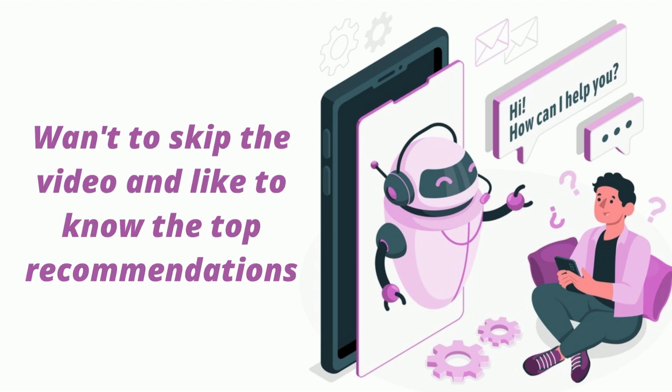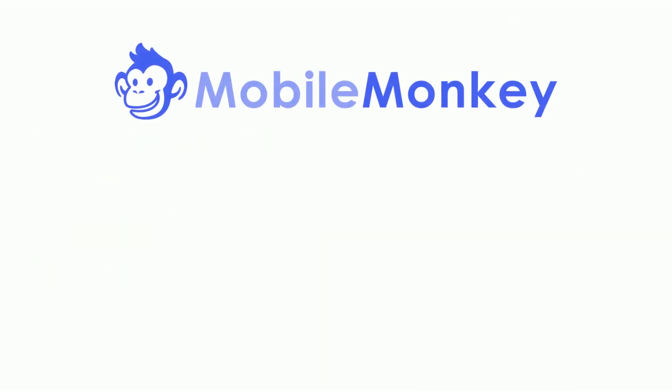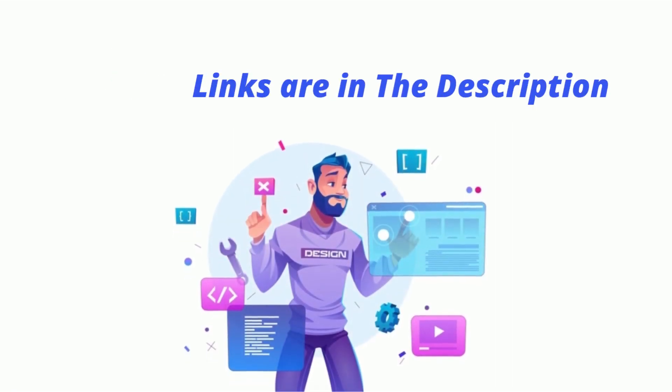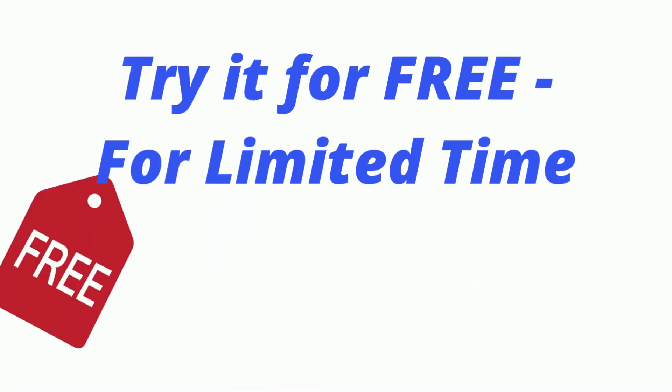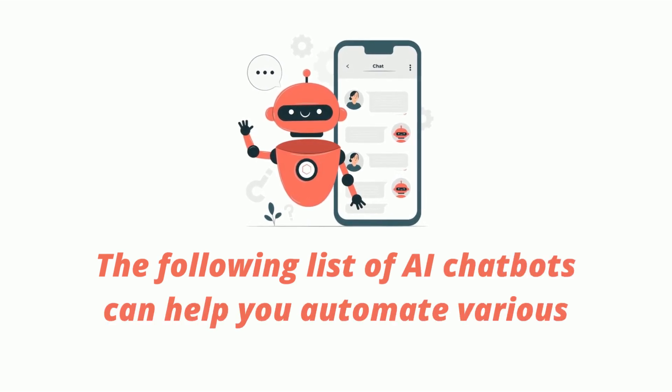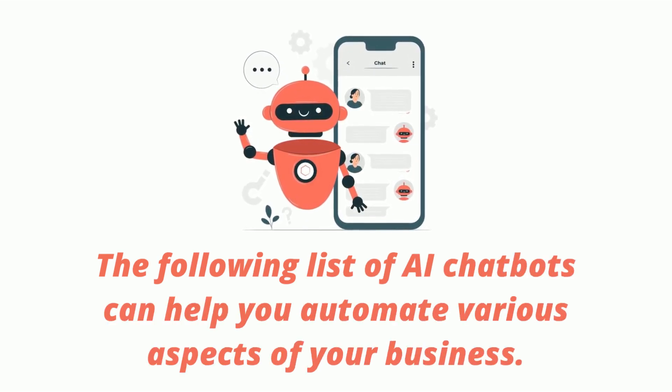Do you want to skip the video and go straight to my top recommendations? Mobile Monkey or Landbot are the best cheap and best AI chatbots for the majority of people. You can find the website links in the description and try them for free for a limited time. The following list of AI chatbots can help you automate various aspects of your business.